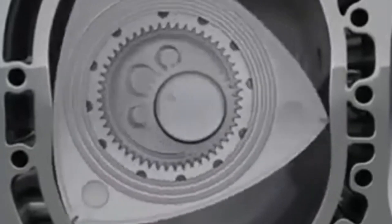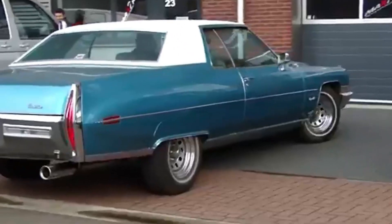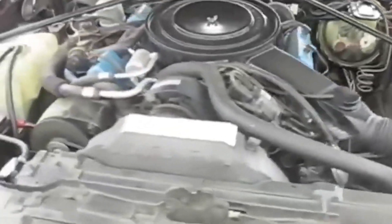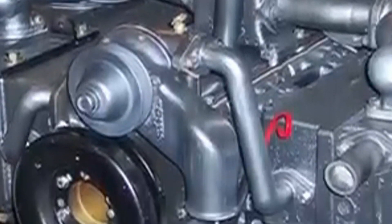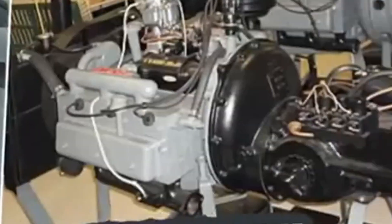The opposed piston engine continues to push the boundaries of efficiency by using two pistons in each cylinder moving in opposite directions. This design eliminates the need for a traditional cylinder head, reducing weight and complexity. While it's been mostly used in heavy-duty applications like marine engines, it shows great promise for improving fuel efficiency and reducing emissions.